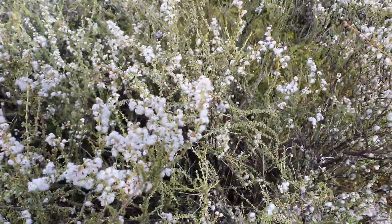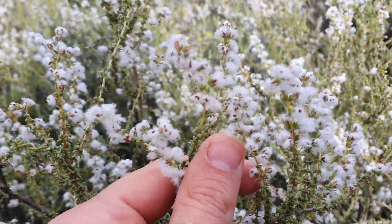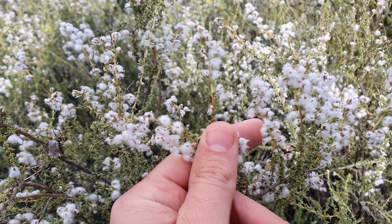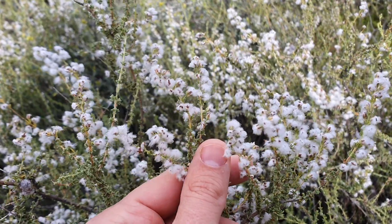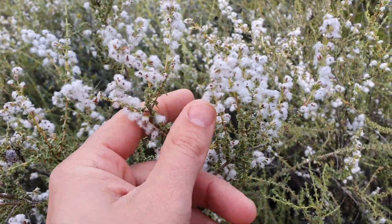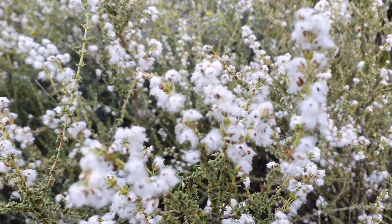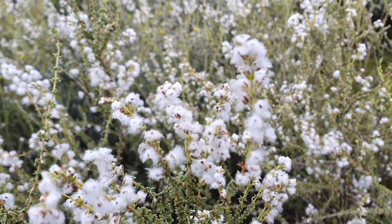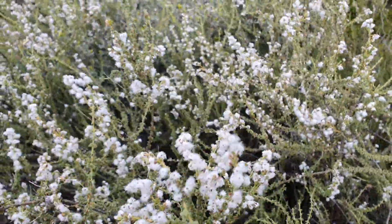When you look carefully at this plant you might try and take a guess at the name. In Afrikaans it's called the kapokbos, which means snow bush in English, and that is due to these little seeds that look like snow. It's also called the wild rosemary bush.